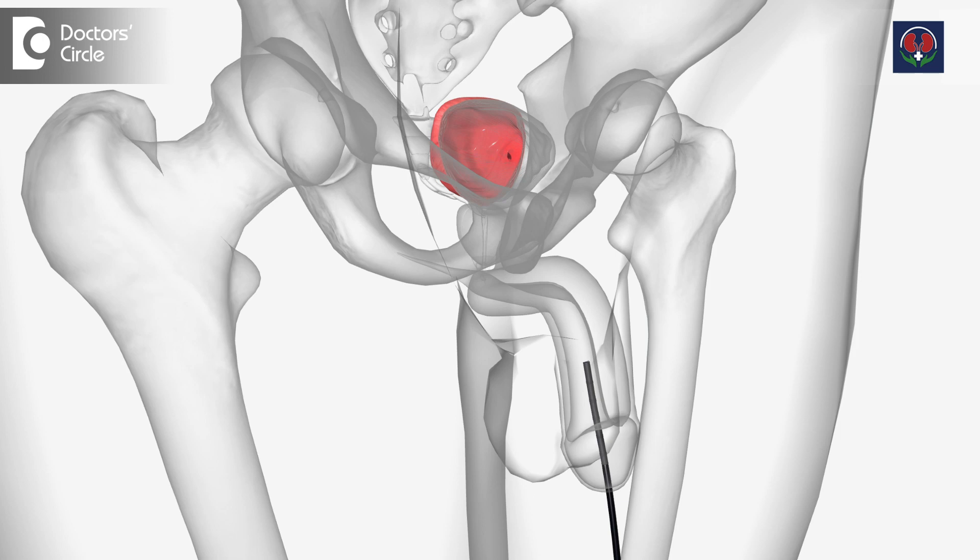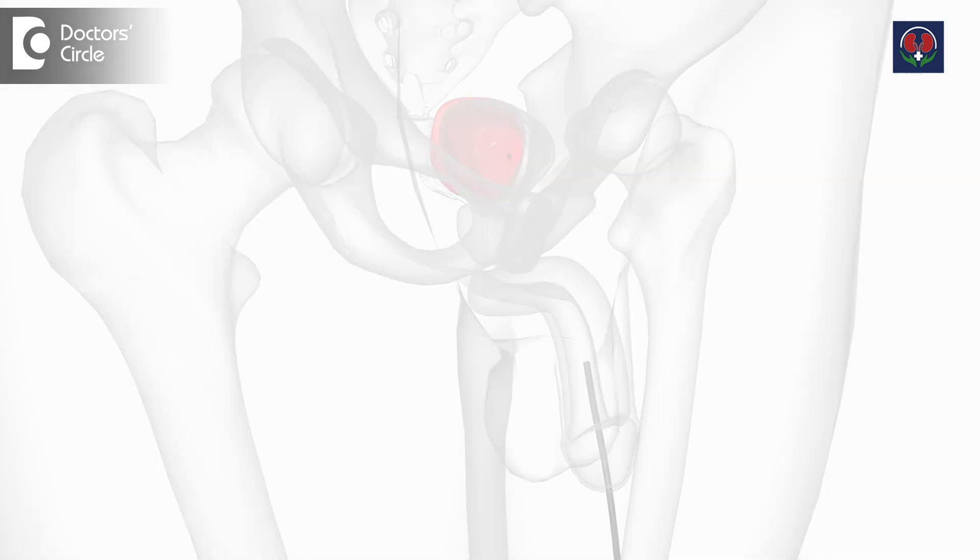Then we do an endoscopic or cystoscopic procedure — a non-invasive or minimal procedure. By using a cystoscope from inside only, we cut open the scar tissue. Outside there will not be any wounds; from inside only we manage.